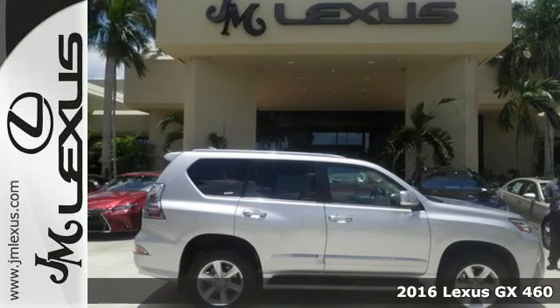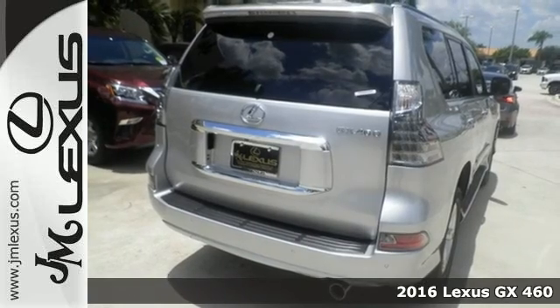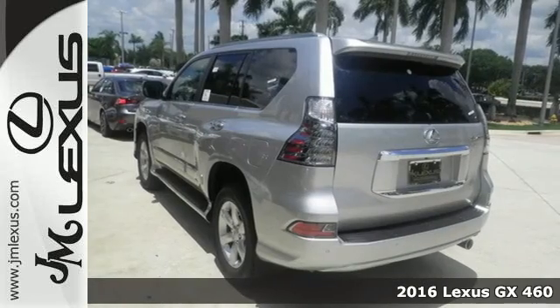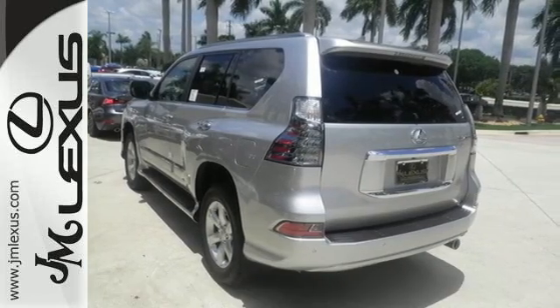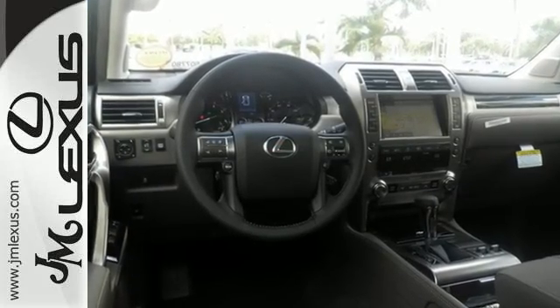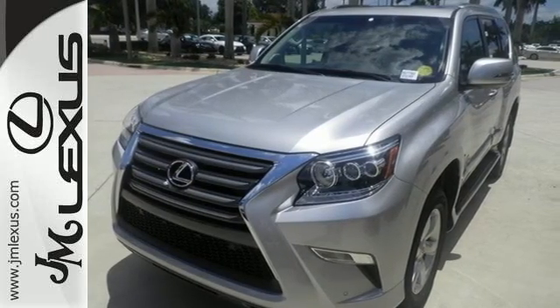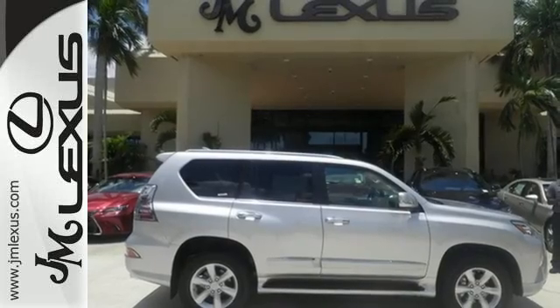It's a 2016 Lexus GX460. This SUV gives you the power to handle whatever you throw its way, while a soft interior and incredible technology make the trip fun. It has a powerful 4.6-liter V8 engine and full-time 4-wheel drive, so you can handle congested city traffic just as well as back-road weekend adventures.